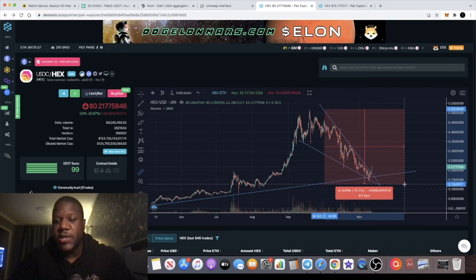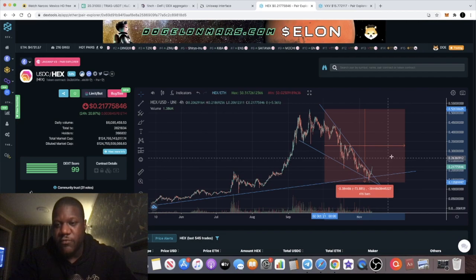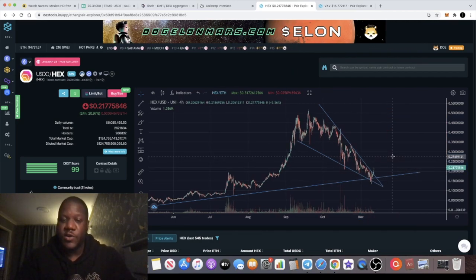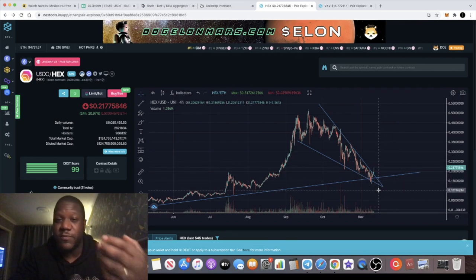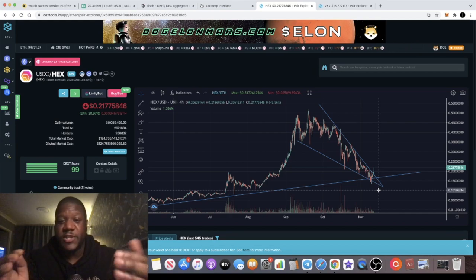Reason number one: it's had approximately a 70% retrace from its all-time high — in fact right here it's about 73.88%. I normally like to buy tokens when they've had about a 70% dip. When altcoins have a 70–75% dip, they're near enough at the bottom. The worst case scenario is it falls another 30% to get to zero.